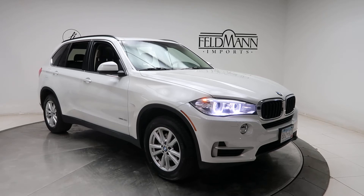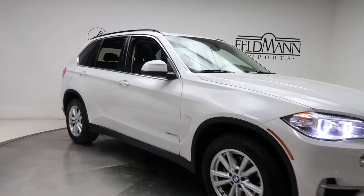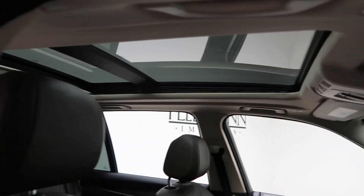For wheels we've got 18-inch alloys. The tires are in good condition. A brown leather interior and a panel sunroof.